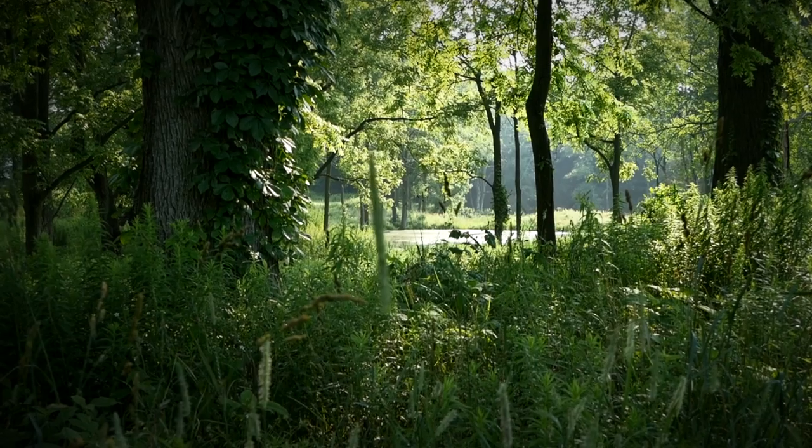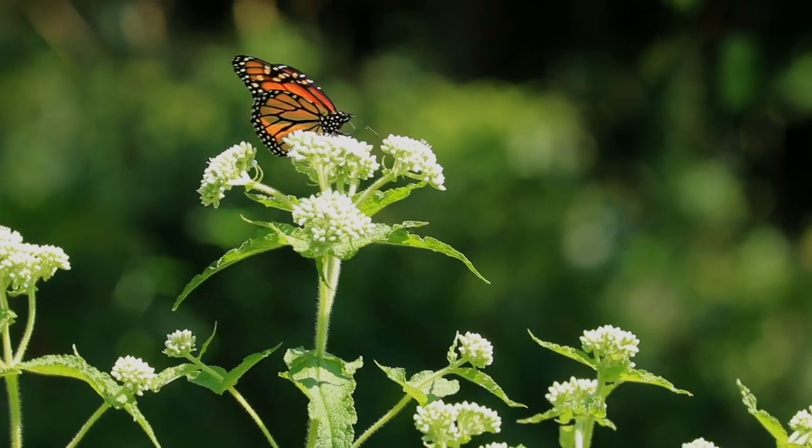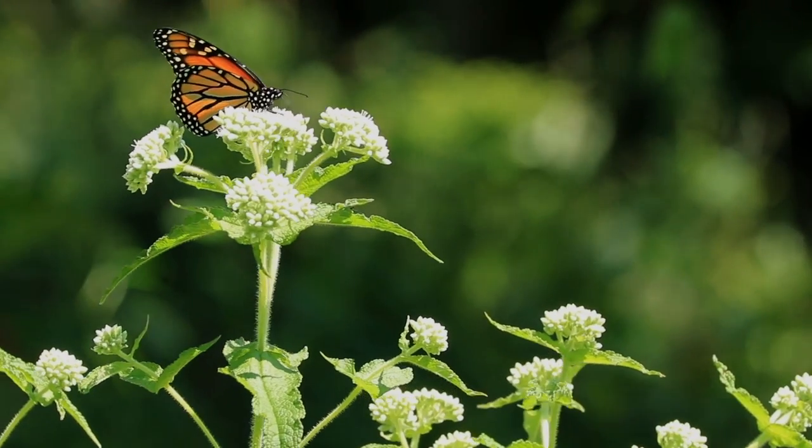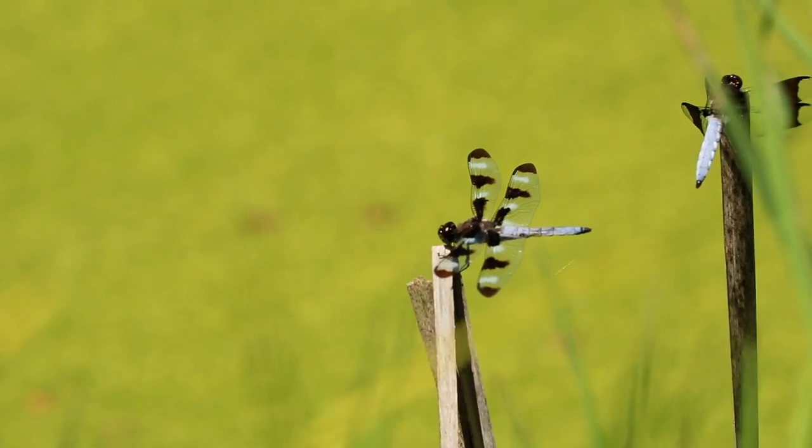We've seen quite an increase in wildlife, in pollinators, butterflies, bees — everything using the prairie grass. So it's been quite enjoyable for us as a family to use as well, and nice to see.